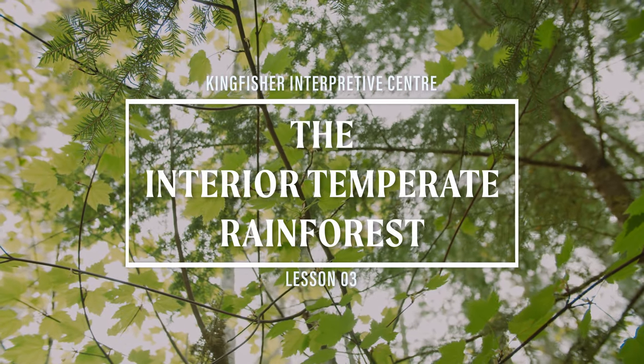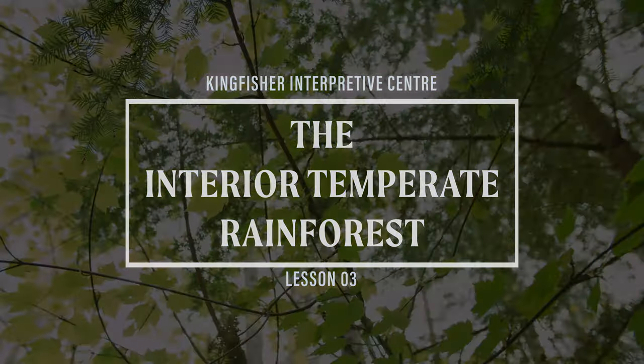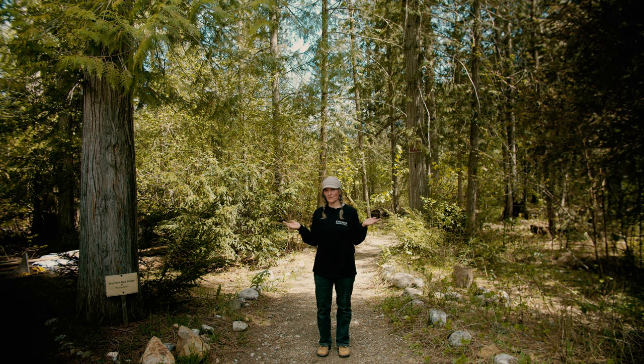Kingfisher Interpretive Center, Lesson 3: Interior Temperate Rainforest. Hello boys and girls, welcome to the Kingfisher Interpretive Center. My name is Barb and today I'm going to share with you what I know about this very special forest.